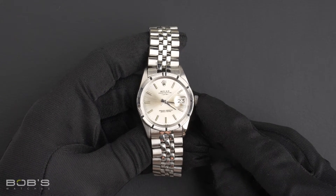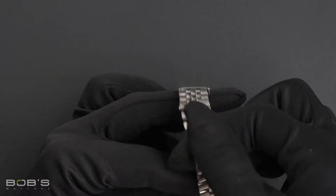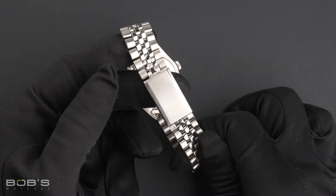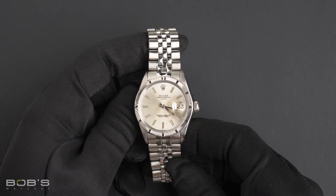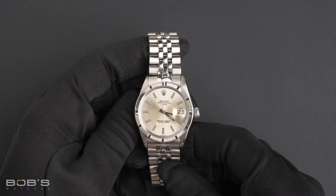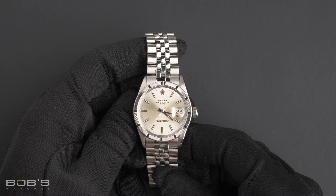The characteristics of this watch include a stainless steel jubilee bracelet with a flip-lock clasp. The dial is a silver index dial with tritium hands and loom plots. The case is 34 millimeter stainless steel with an engine turned bezel, an acrylic crystal, and an automatic 1507 movement.